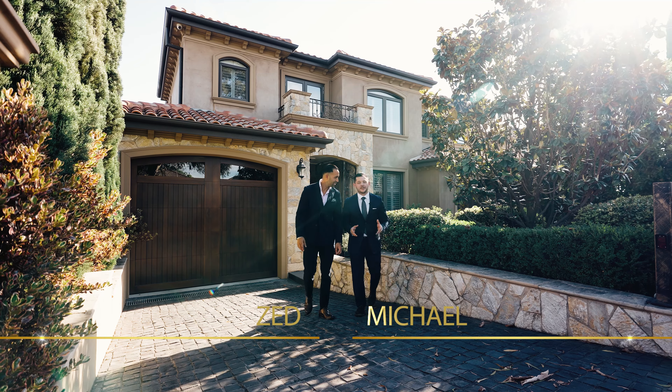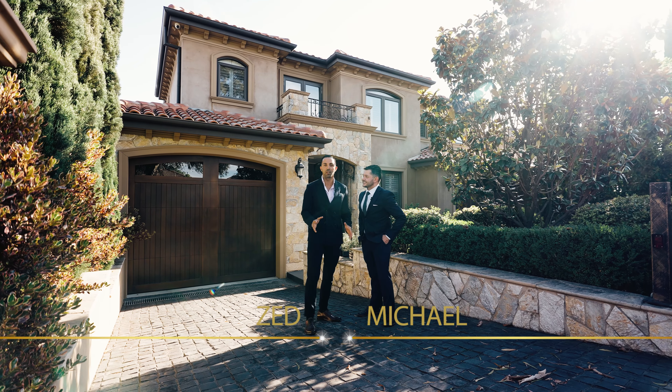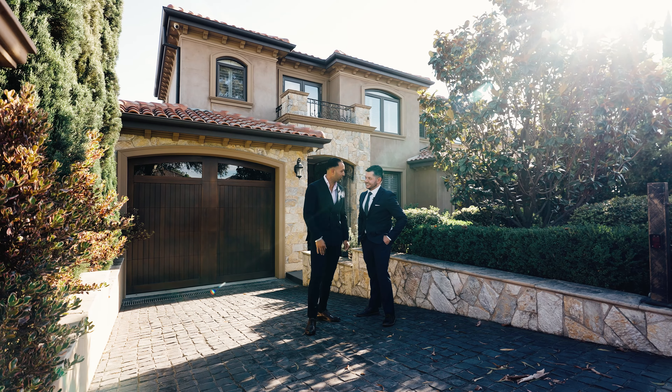Some homes are built to impress — this one was built to leave you speechless. This incredible Tuscan style home is definitely by far one of the best properties that's ever been built in Northgate. Michael, let's go take a look.